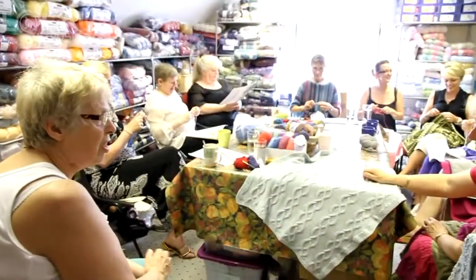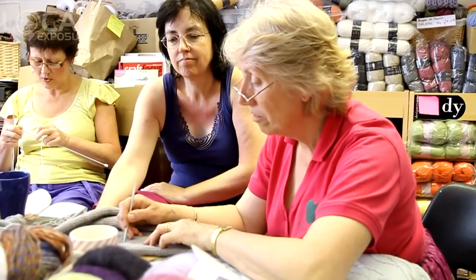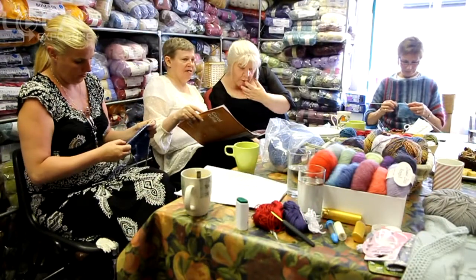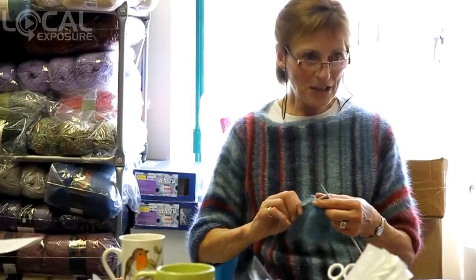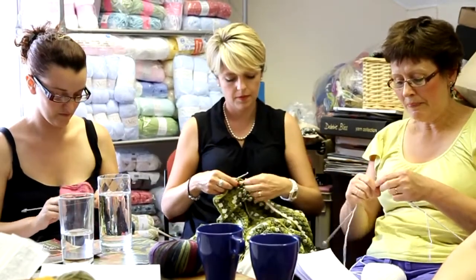We also arrange day workshops during the year to help you develop your skills, and there's a weekly knitting in the shop on Wednesday afternoons when you can just come and spend a couple of hours with other knitters over a cuppa and a bit of cake, or come for help with something specific.